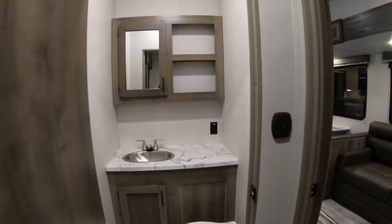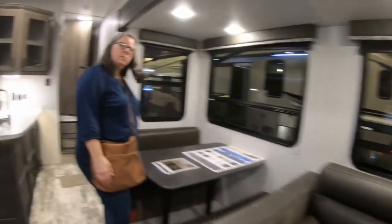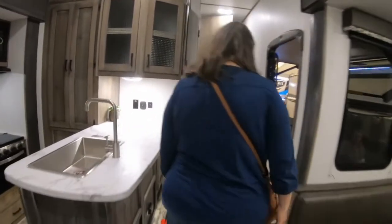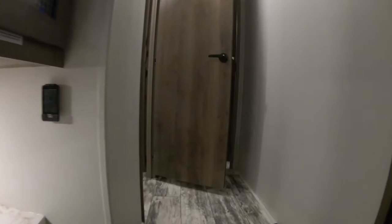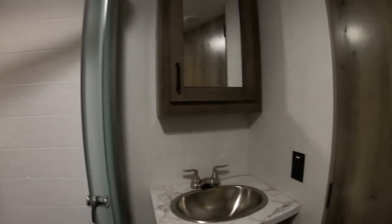Going into the bunk room, there's a bathroom in there. You've got three bunks back here. The bottom bunk opens to the outside kitchen area — it has an outside kitchen under the bunk. I'm gonna go up in there and then I'll be out.